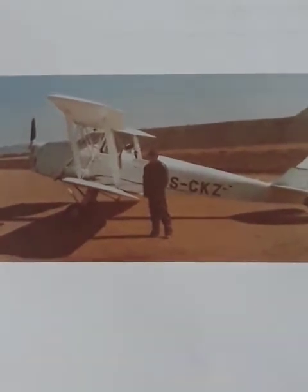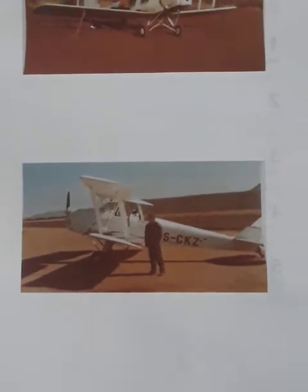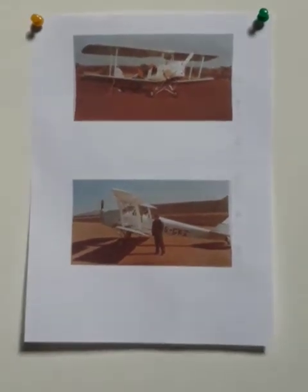My Tiger Moth experience flying from Cape Town to Tabazambi with my dad in 1978. We both had our pilot's licenses and we went to fetch this wonderful piece of art. I'm just sharing my experience flying from there to Tabazambi the first time.